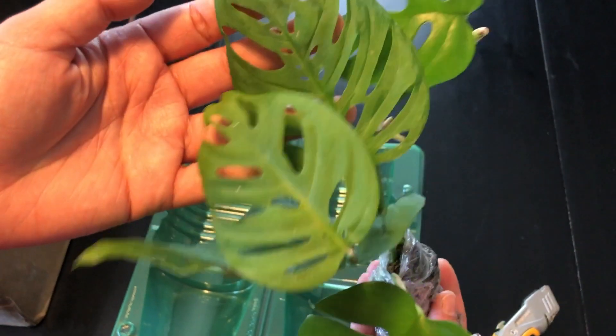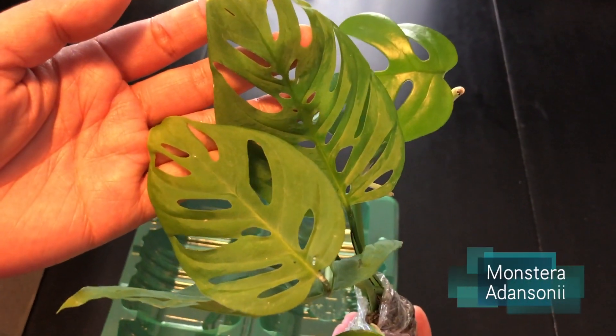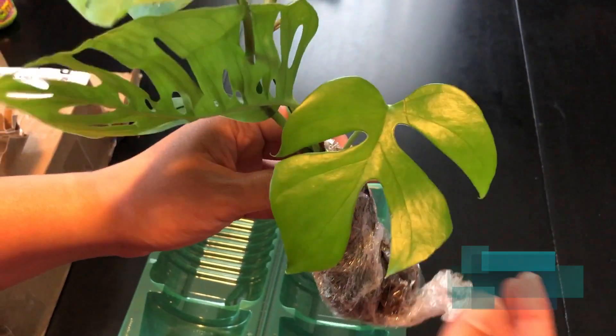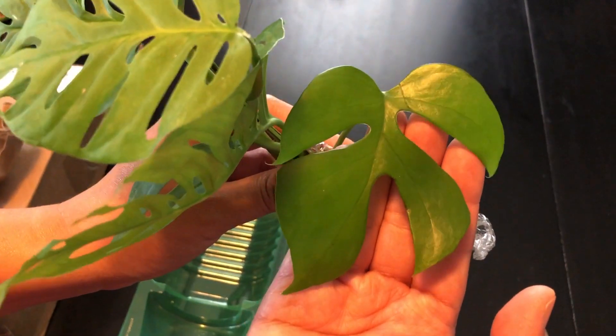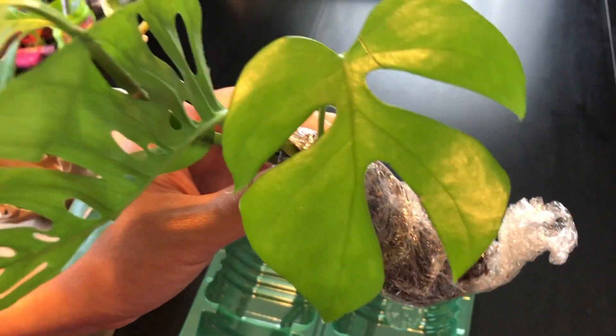There are two different cuttings. This is the Monstera Addisonii — a little browning, but it's okay. And this one, this is the one I'm most excited about.